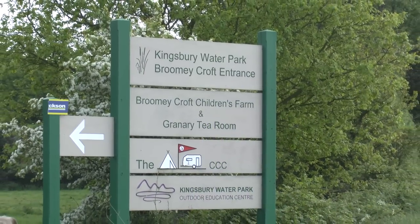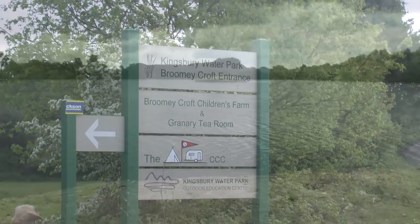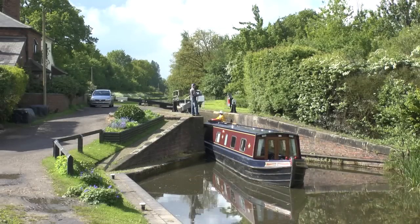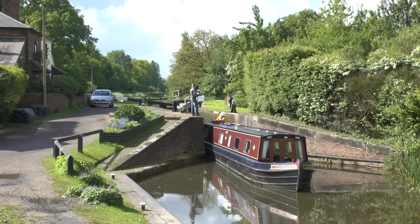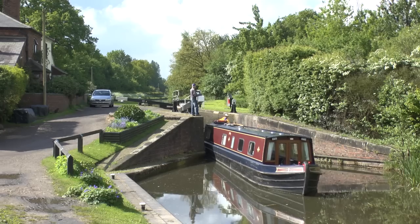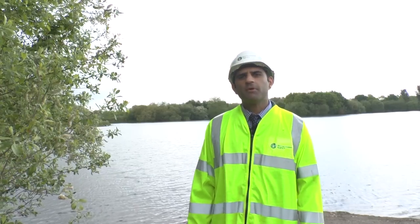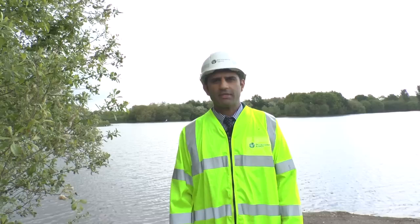Today we're at the Kingsbury section of the scheme. The objective here is to stop flood water from the River Tame flowing into the Birmingham and Fazeley Canal, thereby reducing flood risk to almost 1,500 properties downstream. The project team comprises NCPMS as project manager, Halcrow as the designer, Jackson Civil Engineering as principal contractor and Bachy Soletanche as a specialised subcontractor.